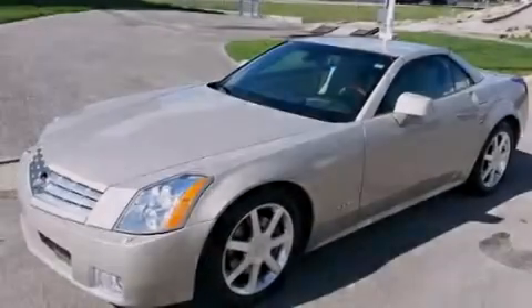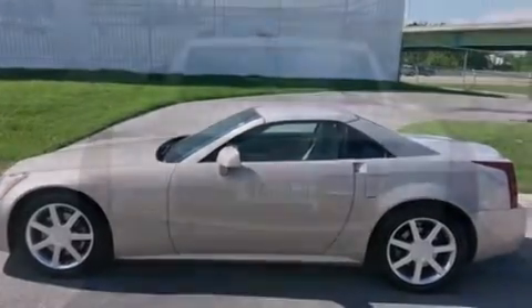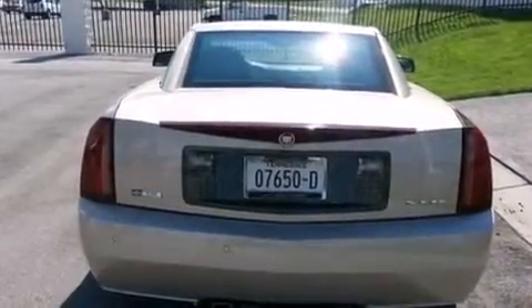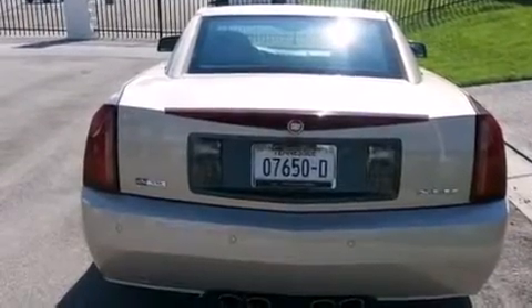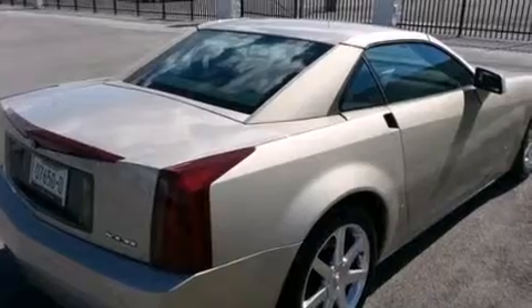All of the following features are included: a navigation system, XM satellite radio, a low-tire pressure indicator, leather seats, side curtain airbags, a power driver's seat, air conditioning with automatic climate control, cruise control, a push-button ignition. And this vehicle has fewer than 25,000 miles on the odometer.